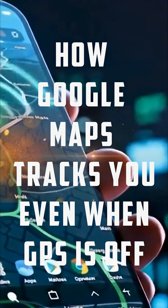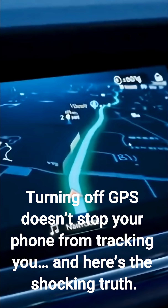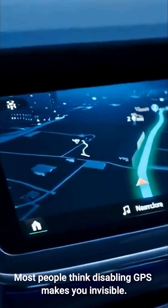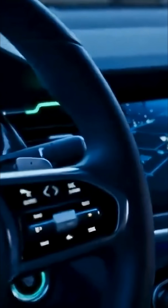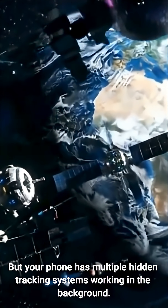How Google Maps tracks you. Turning off GPS doesn't stop your phone from tracking you — and here's the shocking truth. Most people think disabling GPS makes you invisible, but your phone has multiple hidden tracking systems working in the background.